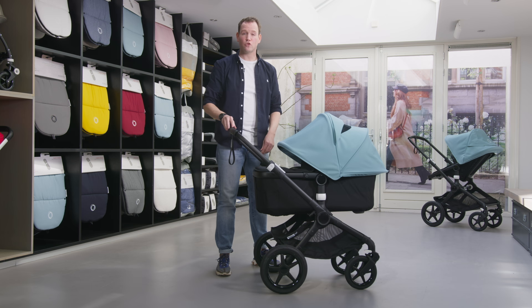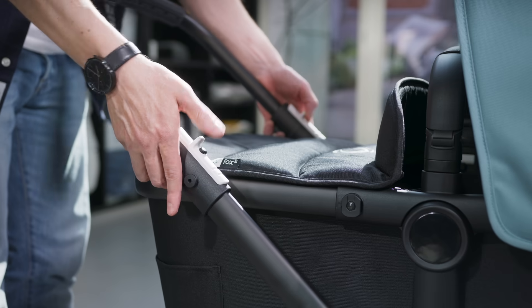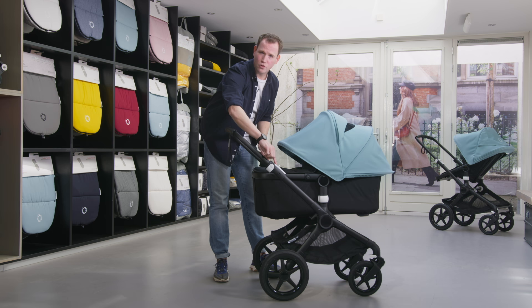For the Bugaboo Fox 2 we also improved the folding buttons. We've changed the position of the folding buttons to make folding and storing easier and to use only one finger. Next to that, we've also changed the operating force — less force means easier folding and storing.